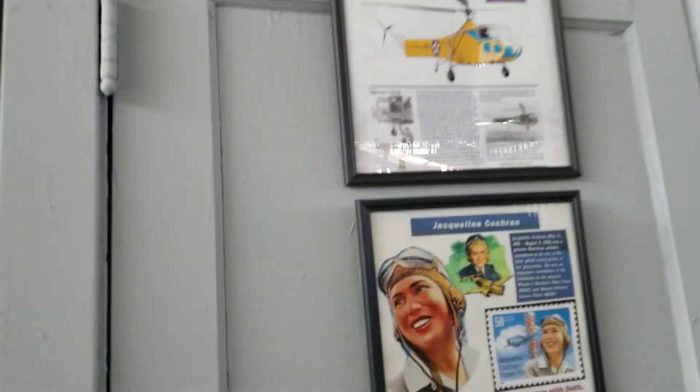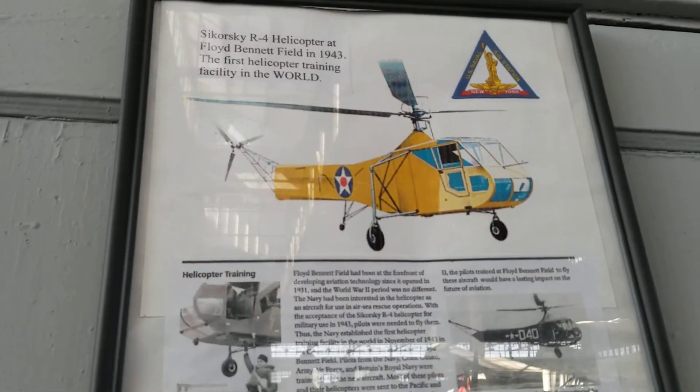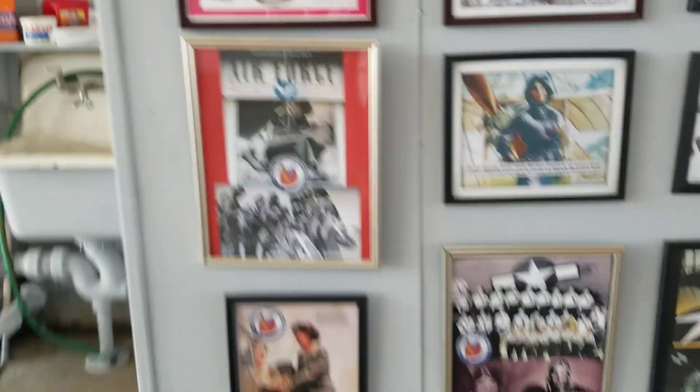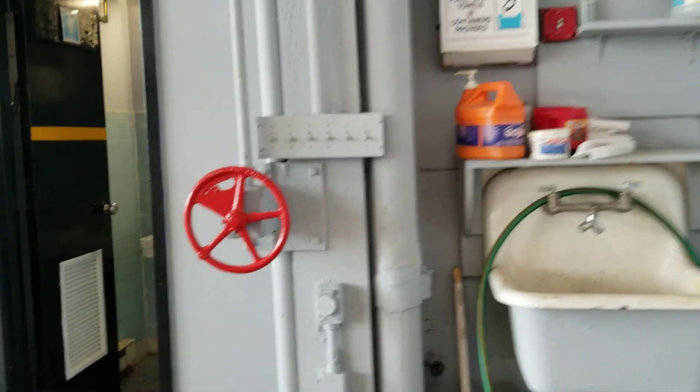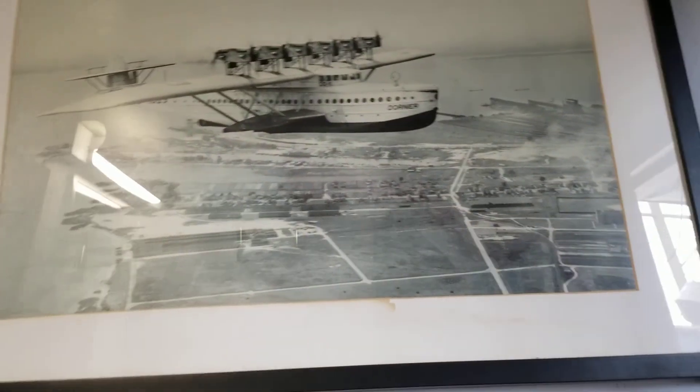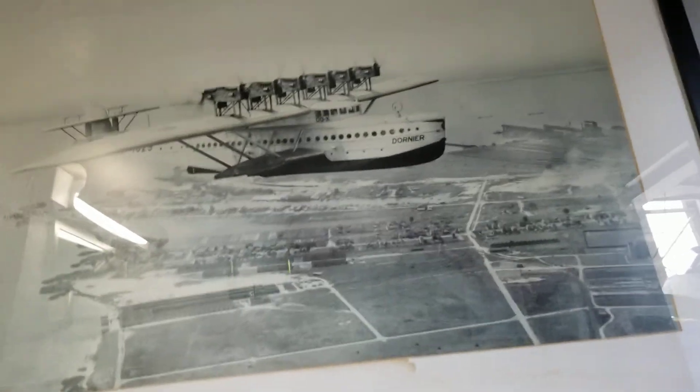Charles Lindbergh. Sikorsky R4 — one of the first models of the Sikorsky helicopter company. Here's the restrooms. Oh, there's a male bathroom — let's check out what's in there. Look at that, ordinary aircraft art.